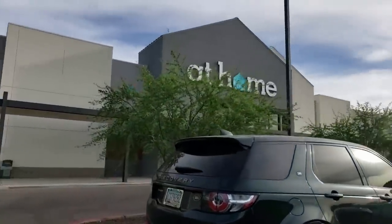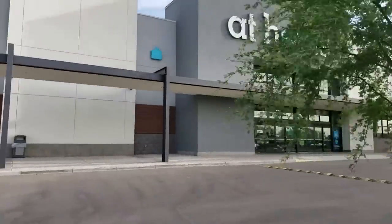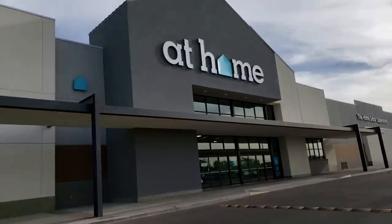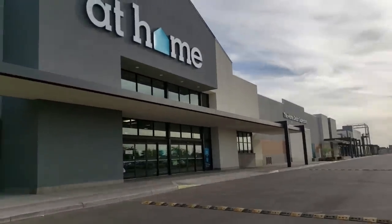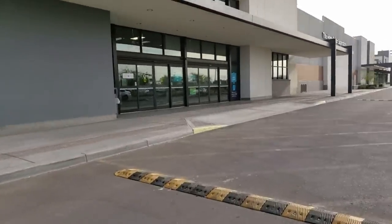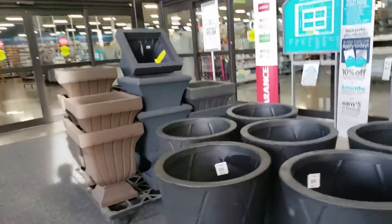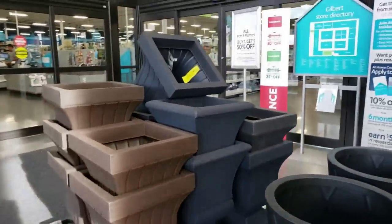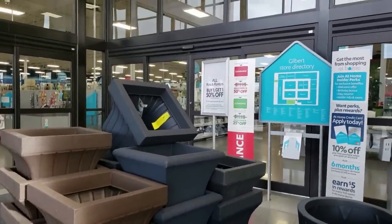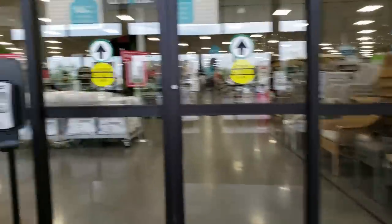So we are at At Home and we're just going to go in and see if they have any pots, see if they have any sales on pots and just see what we can find. Right off the bat here I see these huge planters — it says all pots and planters buy one get one 50% off. So pretty cool.